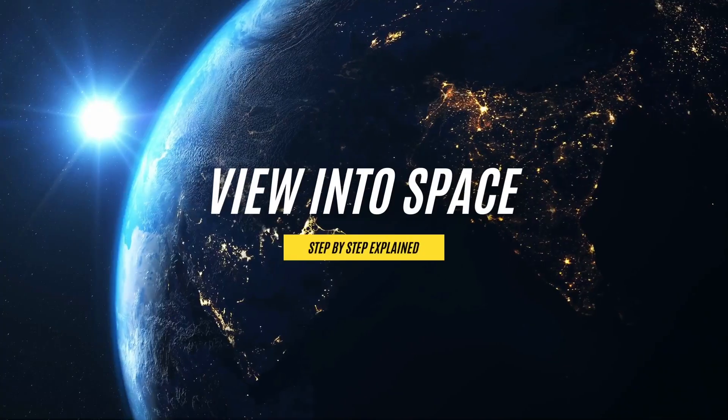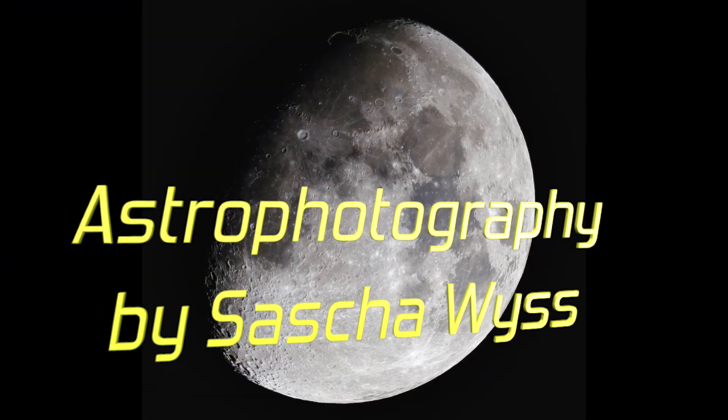The biggest enemy we fight in astrophotography is light. How can we fight it? Let's have a look. This is View into Space and I'm Sascha from Switzerland. Grüezi miteinander and thank you for watching my channel. Let's get right to it.